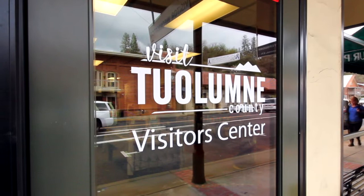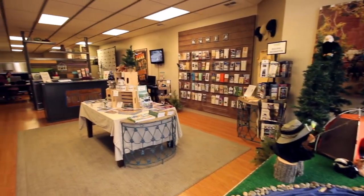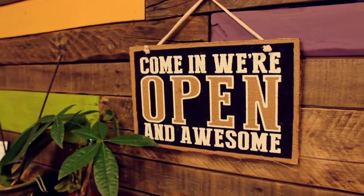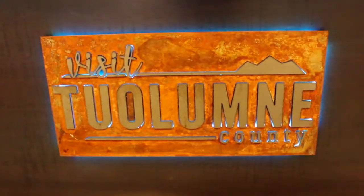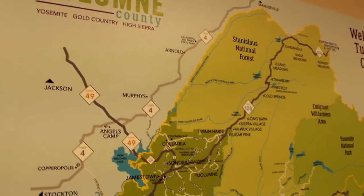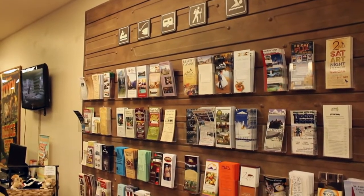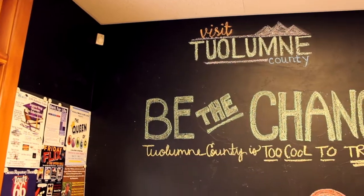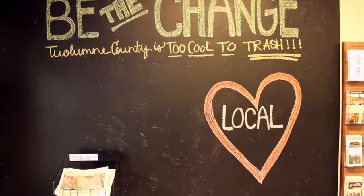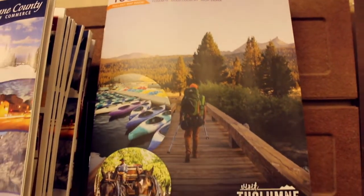When you're on the Tuolumne Adventure Trolley, make sure you stop off at 193 South Washington Street, home of the Tuolumne County Visitor Center, located conveniently in historic downtown Sonora. They've got a friendly staff — the friendliest folks in the world — and they're open seven days a week. They'll fill you in on Gold Country and what's going on in Tuolumne County. Pick up your maps, your tourist guides, and it's all for free. You can also board the trolley right here at 193 South Washington Street, the Tuolumne County Visitor Center.